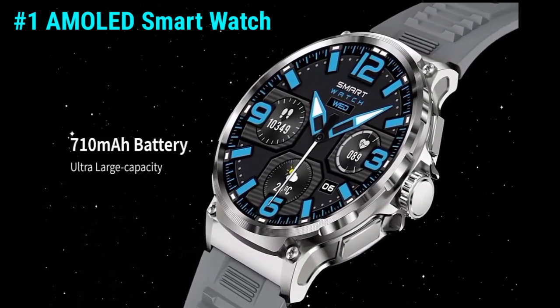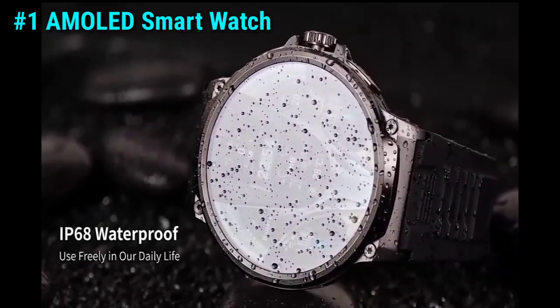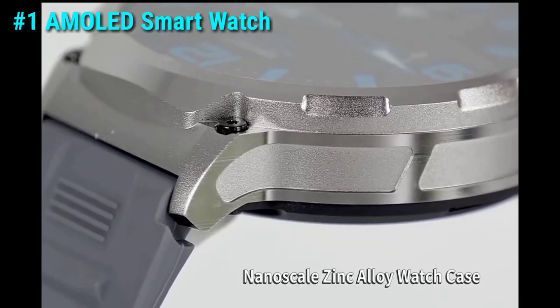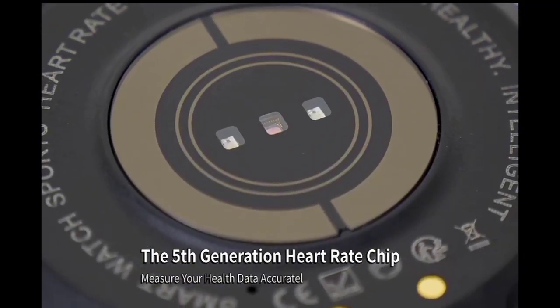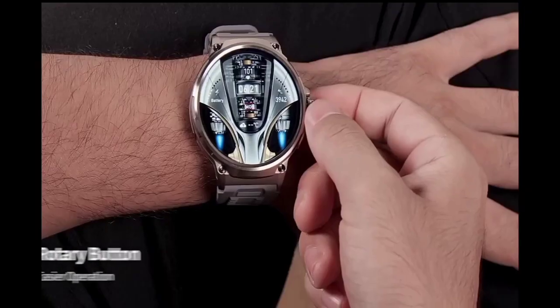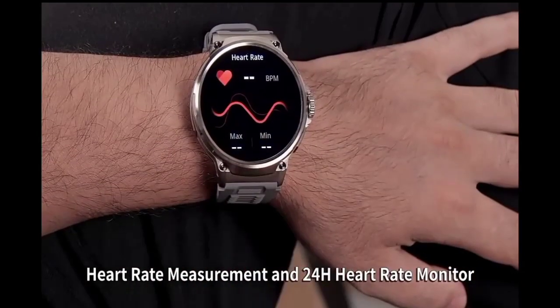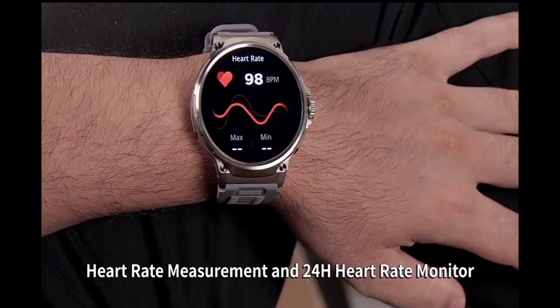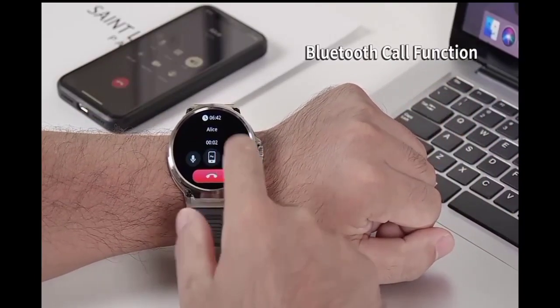And finally, taking the crown at number one is the new 1.85-inch Ultra HD smartwatch. This powerhouse boasts a stunning Ultra HD display providing crystal-clear visuals that truly pop. What really sets it apart is its advanced features: GPS tracking, HD Bluetooth call capabilities, and a whopping 710 milliamp-hour battery.